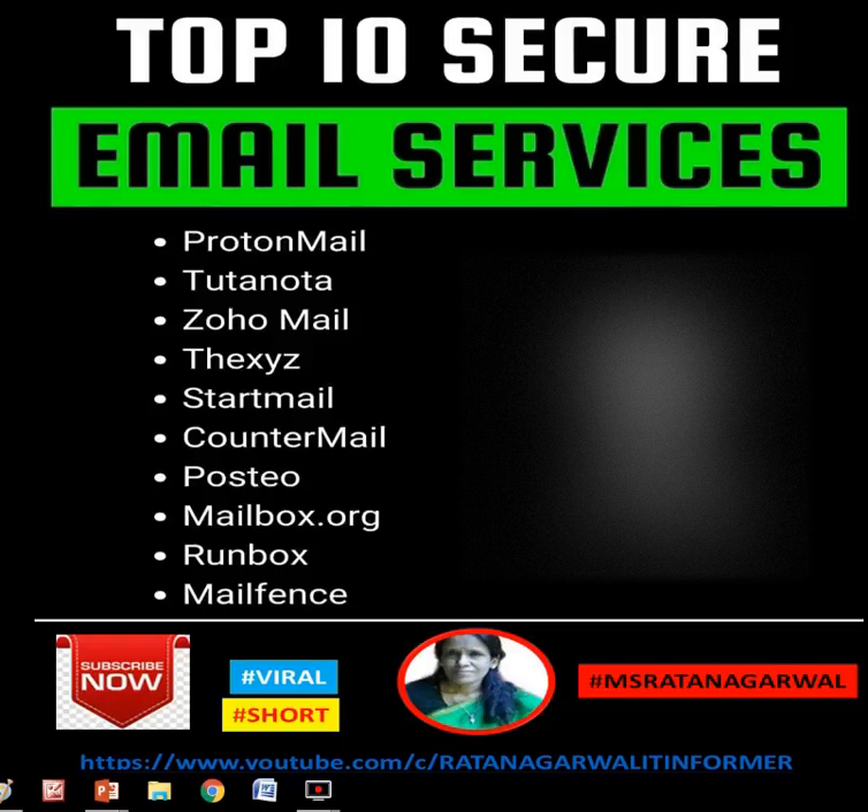Secure email services — do you know them? ProtonMail, Tutanota, Zoho Mail, XYZ, StartMail, CounterMail, Posteo, Mailbox.org, Runbox, and Mailfence are the secure mail services which you can use for precious data for your company.